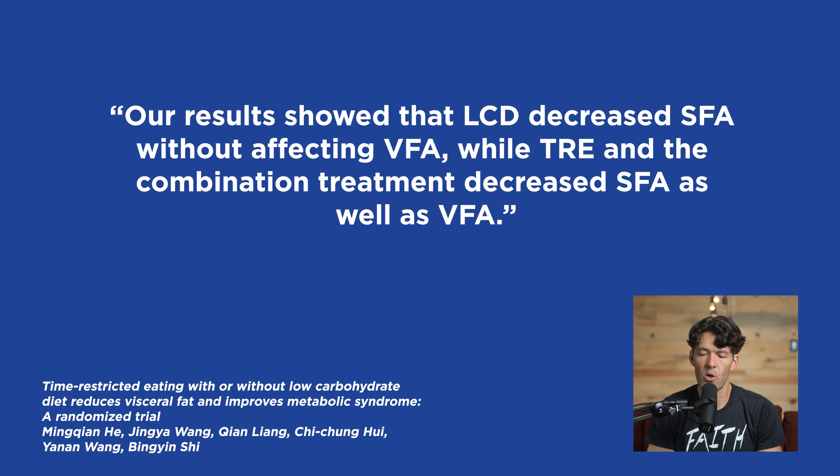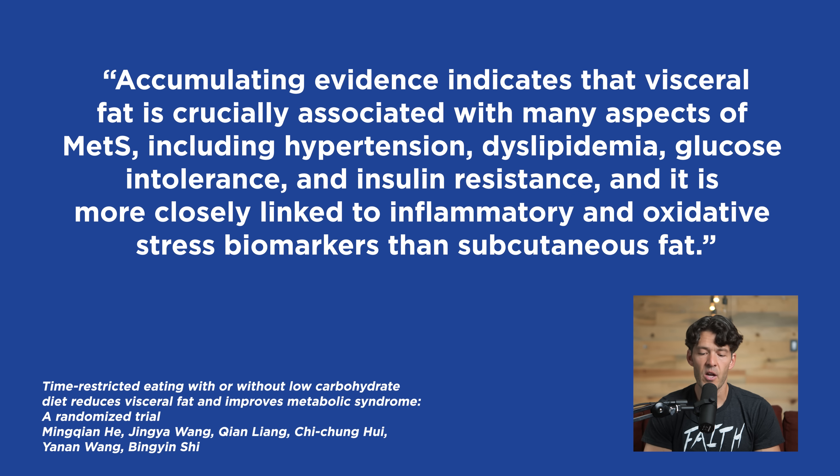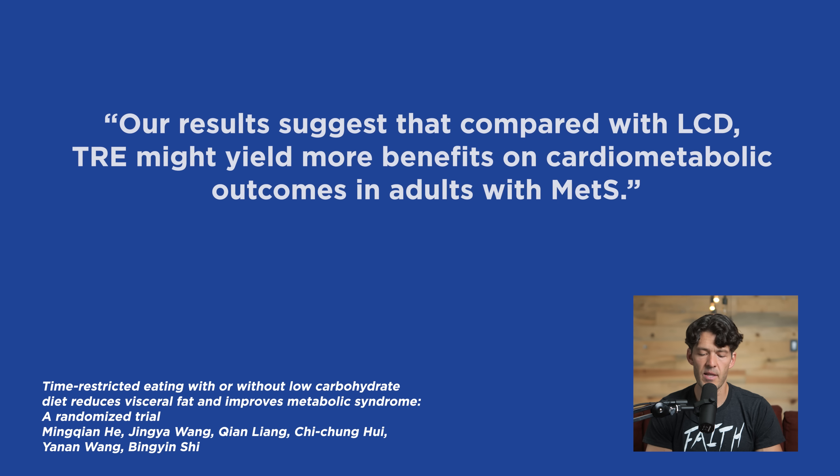The scientists say their results showed that a low-carb diet decreased subcutaneous fat without affecting visceral fat, while time-restricted feeding and the combination of low-carb diet significantly decreased subcutaneous fat as well as visceral fat. Accumulating evidence indicates that visceral fat is crucially associated with many aspects of metabolic syndrome, including hypertension, dyslipidemia — characterized by elevation in LDL cholesterol and triglycerides — glucose intolerance and insulin resistance, and it is more closely linked to inflammatory and oxidative stress biomarkers than subcutaneous fat. Their results suggest that compared with a low-carb diet, time-restricted eating might yield more benefits on cardiometabolic outcomes in adults with metabolic syndrome.